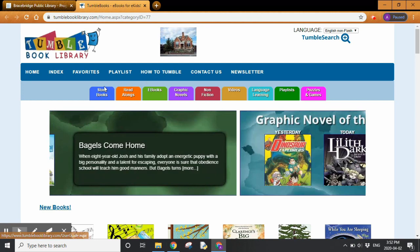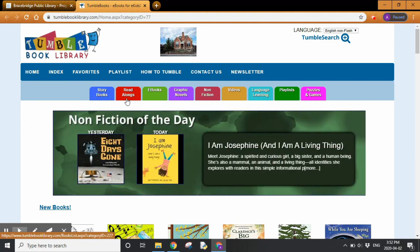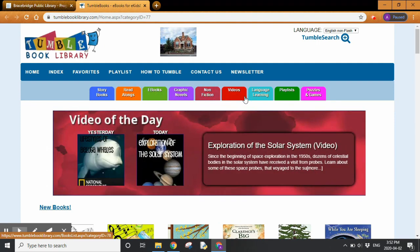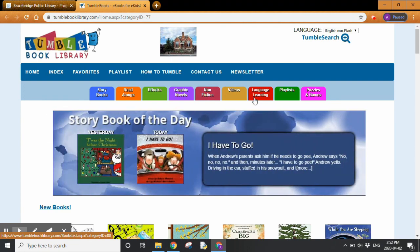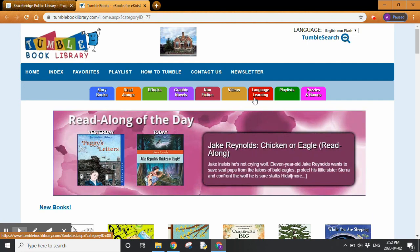Underneath, there are options for the types of books you can borrow: storybooks like picture books, books to read along to, ebooks, graphic novels, non-fiction, and more. There are also some French books available, so if you have children taking French in school, it can be a great resource for you to use.